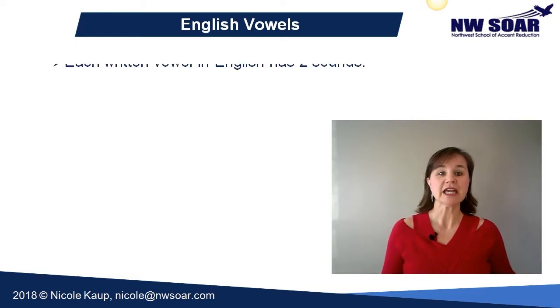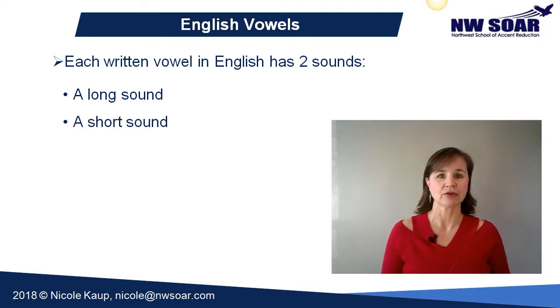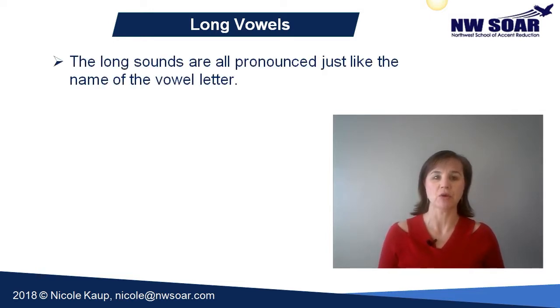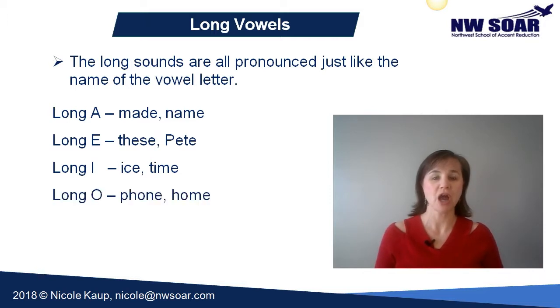To simplify things greatly, each of our five written vowels in English has two sounds associated with it. We have what's sometimes referred to as a long and a short sound for each written vowel letter. The long sounds are all pronounced just like the name of the vowel letter. For example, a long A is pronounced A as in made and name. A long E is pronounced E like these and Pete. A long I is pronounced I like ice and time. A long O is pronounced O as in phone and home. And finally, long U is pronounced you as in use or cute.